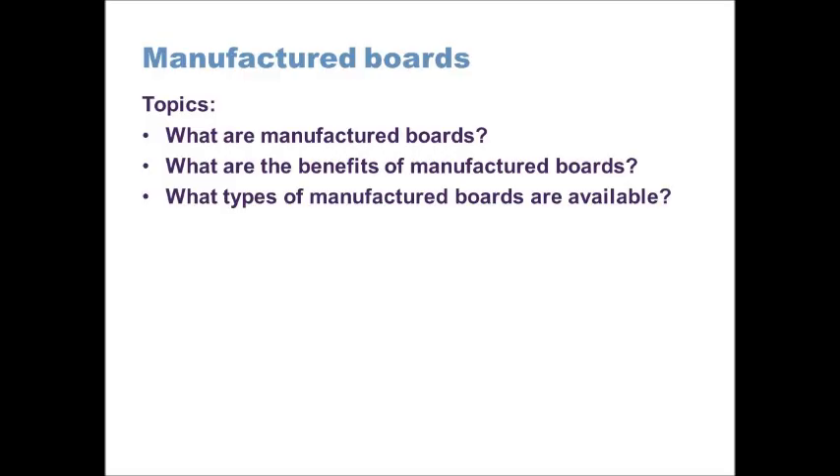This session is about manufactured boards. I'll be talking about what manufactured boards are, the benefits of using manufactured boards perhaps over hardwoods and softwoods, and talking about the different manufactured boards that you might come into contact with or encounter in your studies.